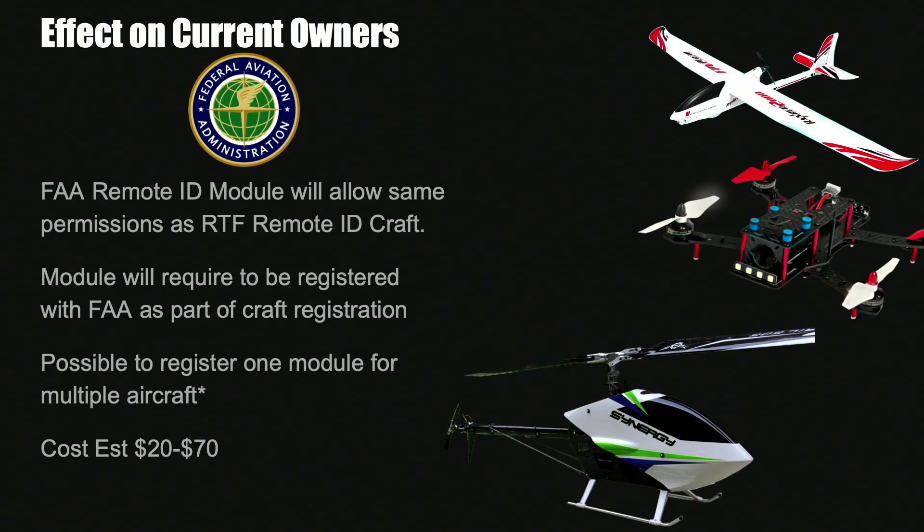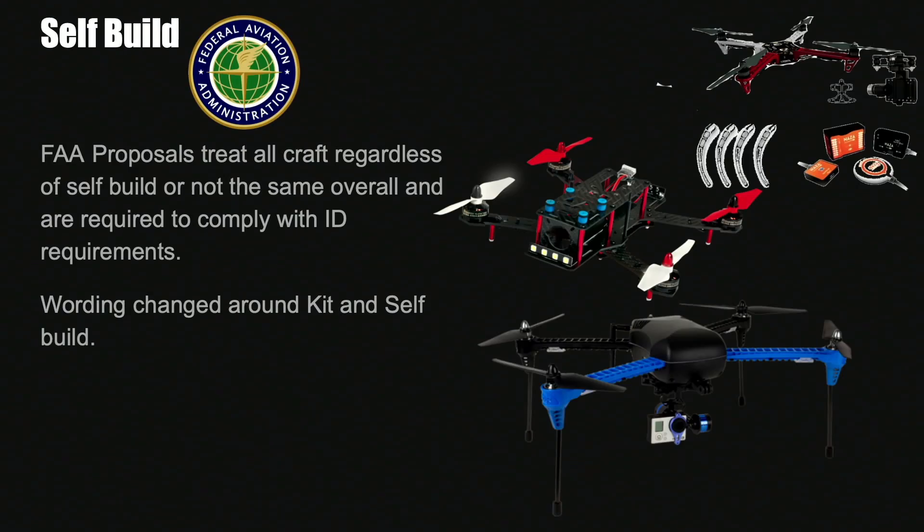With regards to model RC such as fixed wings, planes, helicopters and FPV, you are going to need to fit a module. This module will be a small device that collects the information and transmits it. It will need to be registered with the FAA via its unique serial number as part of your aircraft registration. Self-build aircraft fall into exactly the same category — this affects all aircraft over 0.55 pounds whether you have built it yourself, whether it's a kit, a bind-and-fly, or a full ready-to-fly model from the likes of DJI — everything must be compliant.